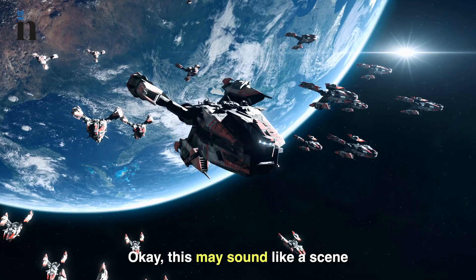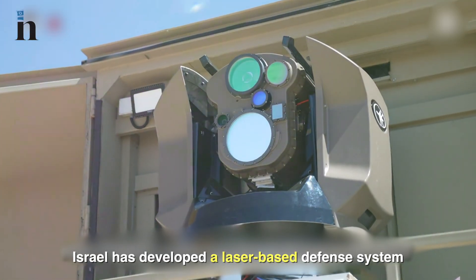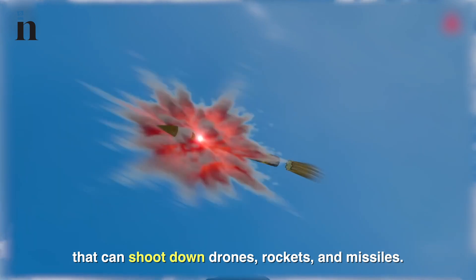Okay, this may sound like a sim from Star Wars, but get this — Israel has developed a laser-based defense system that can shoot down drones, rockets, and missiles.